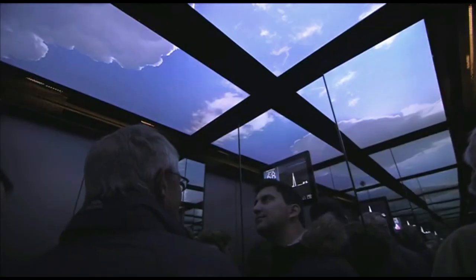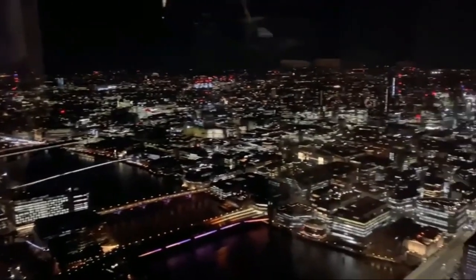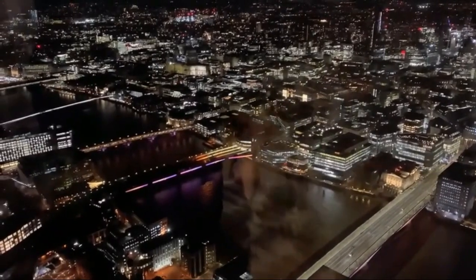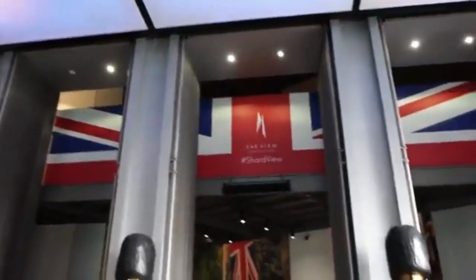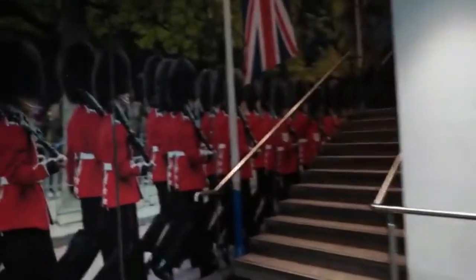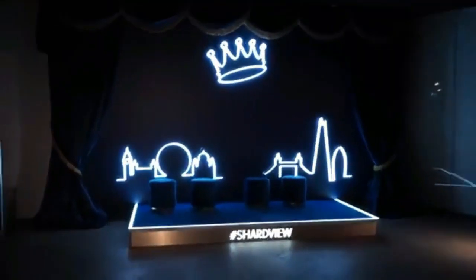Guests at the Shangri-La Hotel can indulge in opulent accommodations featuring contemporary decor, modern amenities, and floor-to-ceiling windows that showcase the iconic London skyline. The hotel offers a range of rooms and suites, each designed to provide a comfortable and stylish stay. In addition to its lavish accommodations, the Shangri-La Hotel at the Shard boasts several dining options. Ting, the hotel's signature restaurant, offers a blend of Asian and Western cuisine in an elegant setting. Guests can also enjoy beverages at Gong, the hotel's high-altitude champagne and cocktail bar, situated on the 52nd floor with unparalleled views.